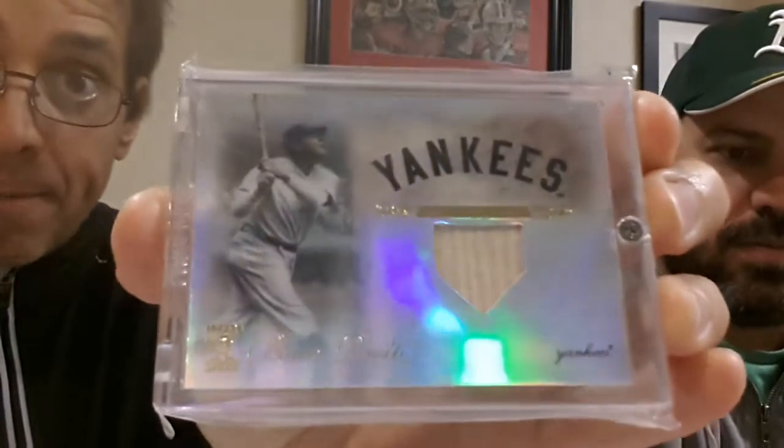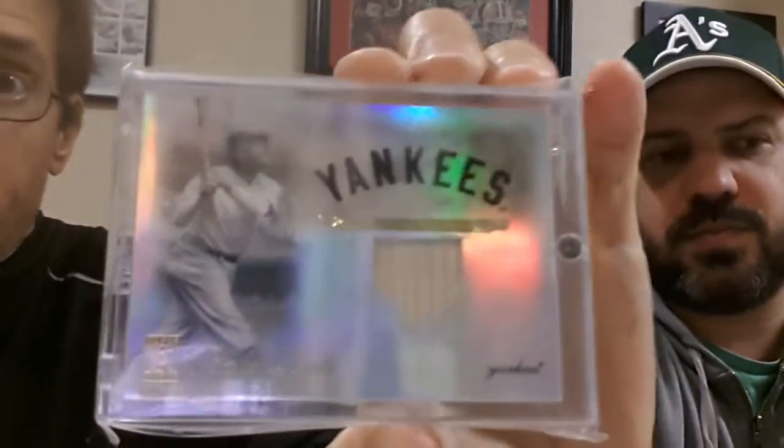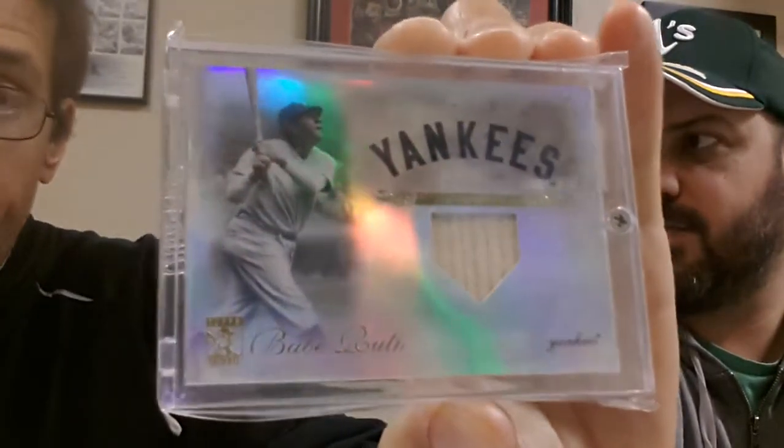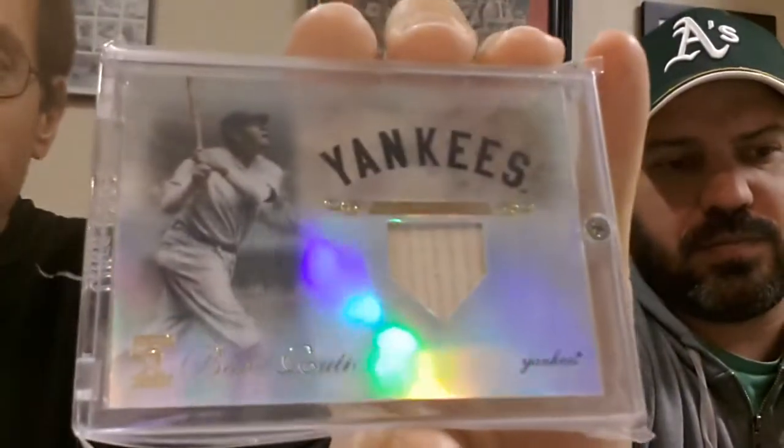This was my first experience with this — this is a Babe Ruth bat card. Or is it? I remember buying this card for $100 and thinking I got a piece of Babe Ruth game-used bat. But then when I got it in the mail, it says: this is a memorabilia card of New York Yankees outfielder Babe Ruth, from 2009 Topps Tribute Baseball. The relic contained in this card is not from any specific game, event, or season. So in the actual authentication portion of this card, it doesn't say that it's a game-used bat from Babe Ruth, and it doesn't say that it was used in a Major League Baseball game.